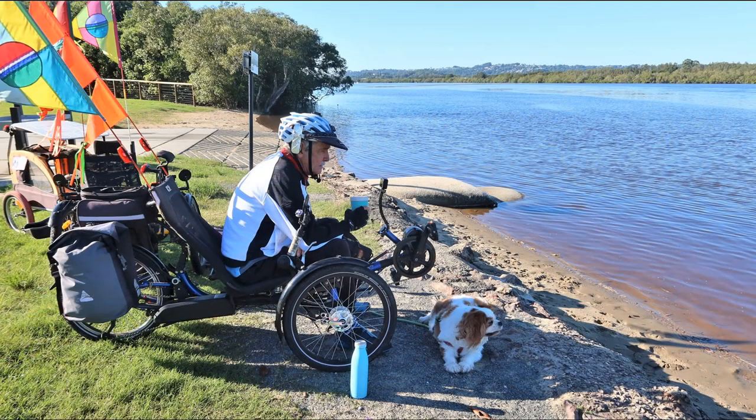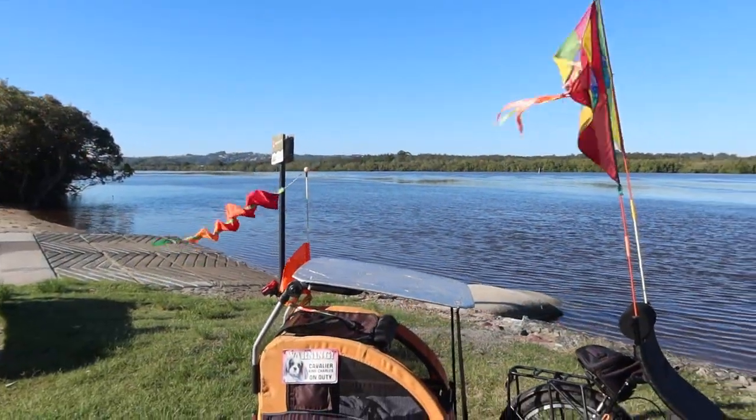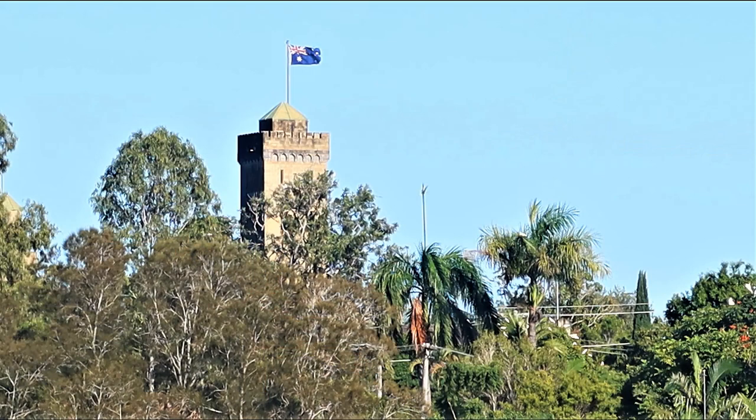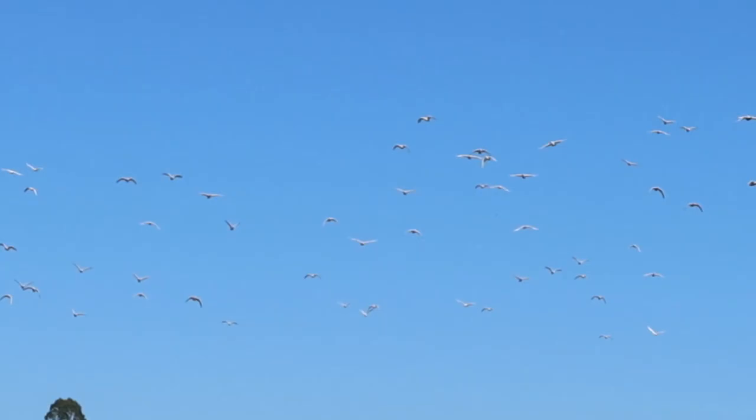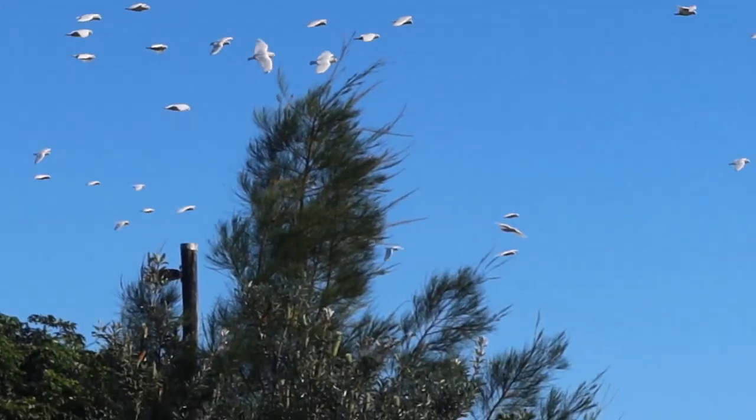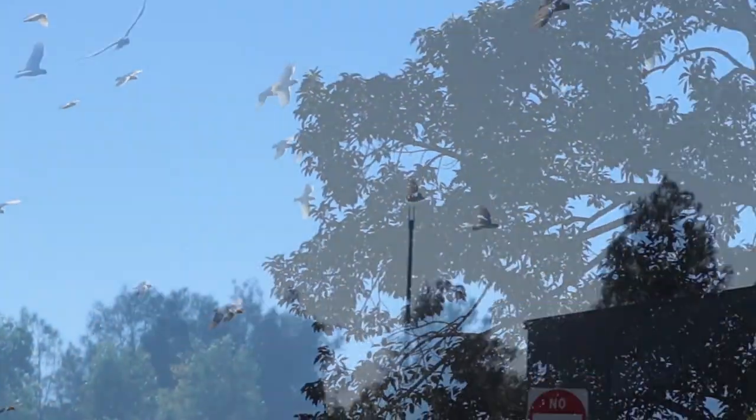I put some cake underneath Molly's flag to stop it from sliding down. I took the other one off and it works really well. While we were here the Corellas that were all flying around the castle decided to come back over to the tree in the park where we were.